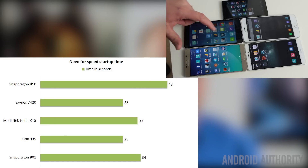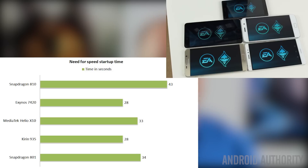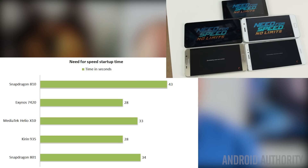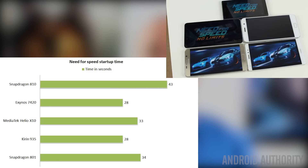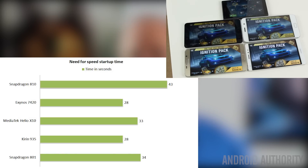In an attempt to reproduce real-world scenarios rather than relying purely on benchmarks, I did a test measuring how long it takes to start up Need for Speed No Limits on each device. The slowest was the Snapdragon 810, which was unusual compared to its other benchmark results. The fastest was the Exynos 7420, but it was matched by the Kirin 935 in the Huawei Mate S. The MediaTek Helio X10 and the Snapdragon 801 came in very close at 33 and 34 seconds respectively, compared to the Exynos 7420 at 28 seconds and the Snapdragon 810 at 43 seconds.